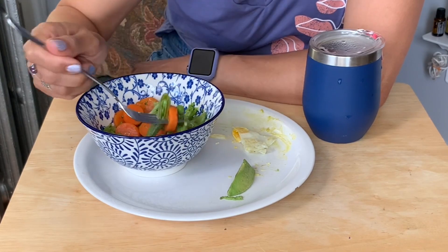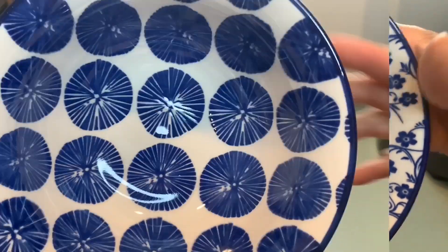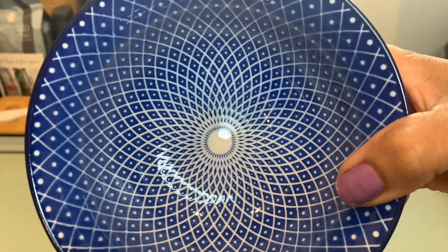I think it may even trick you to eat more veggies too. The flower patterns are like a walk in the garden and combined with diverse geometric patterns, it will definitely spark great dinner conversations.